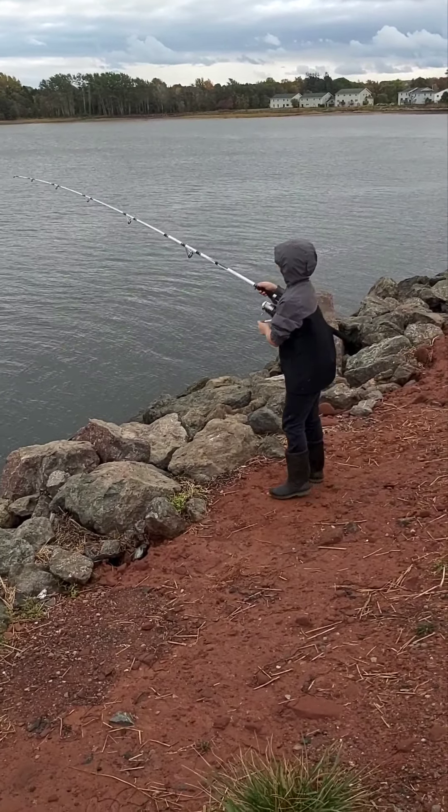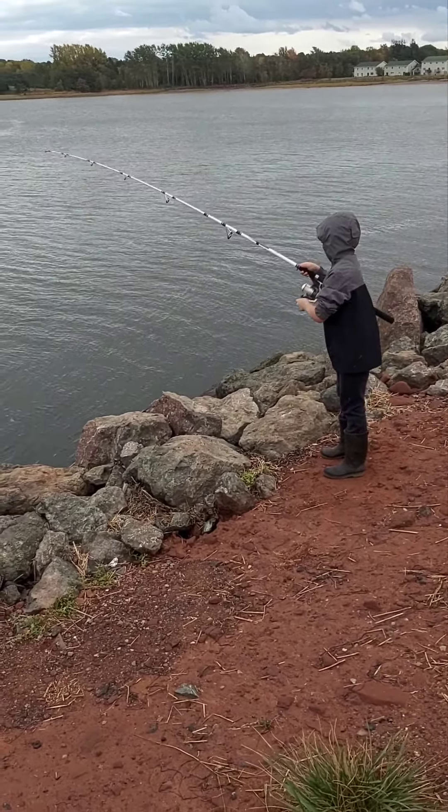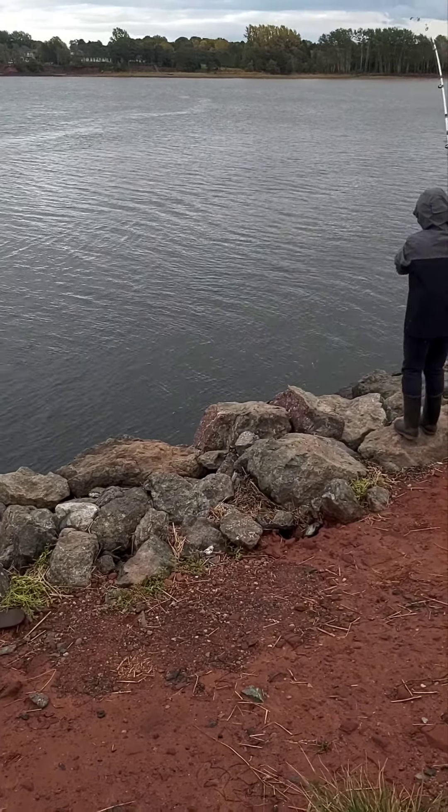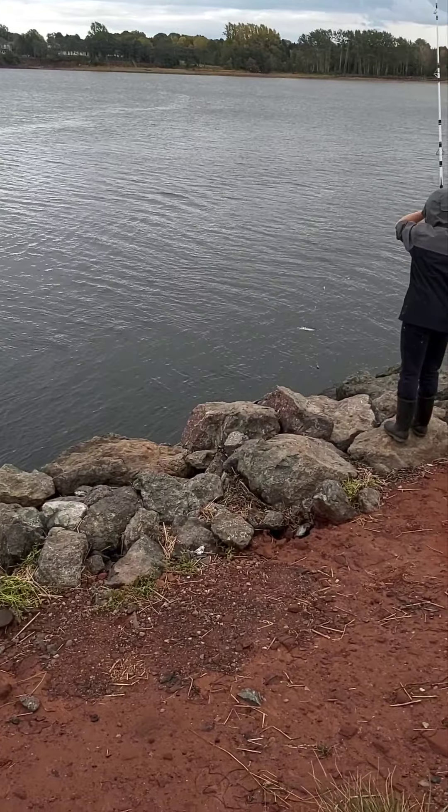Hey everyone, Danny and Gage here, Red Sand Adventures, fishing some mackerel here in Charlottetown, Prince Edward Island, just down the Hillsborough River.